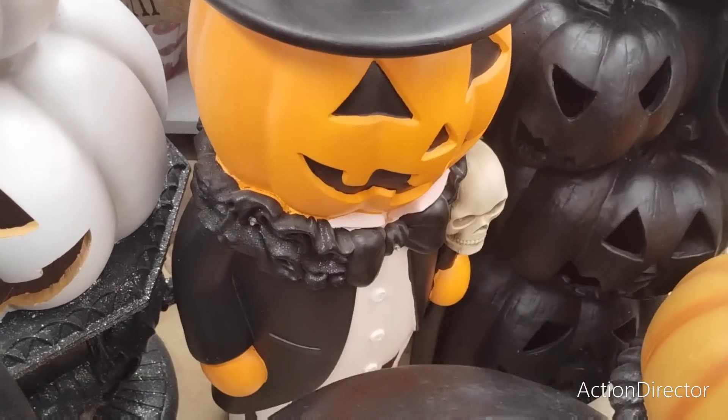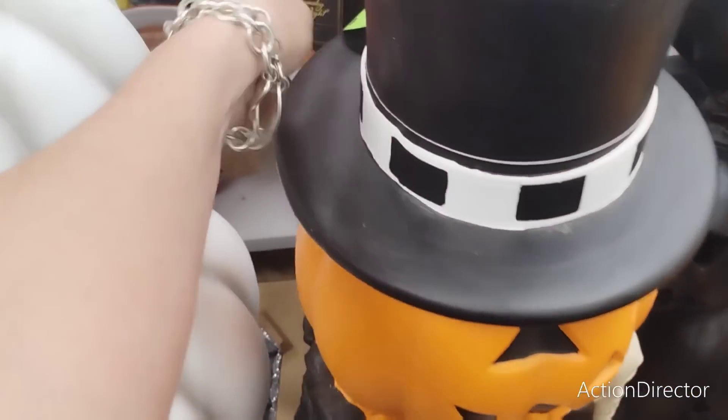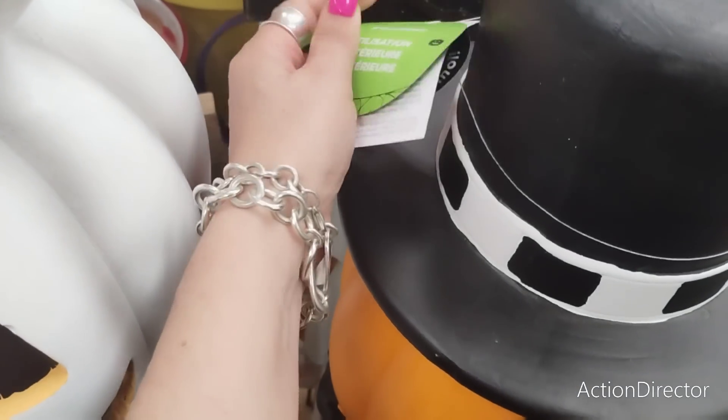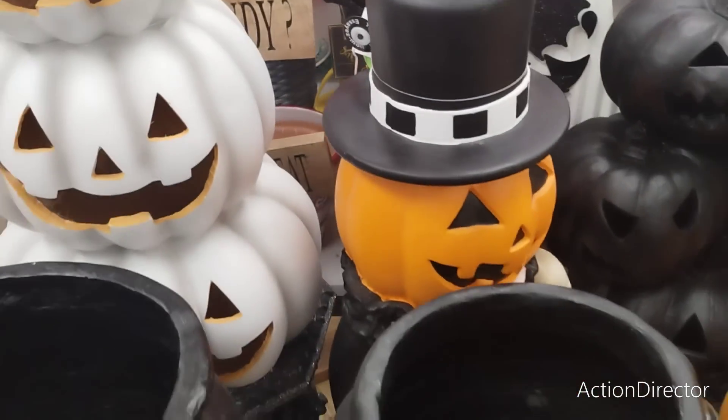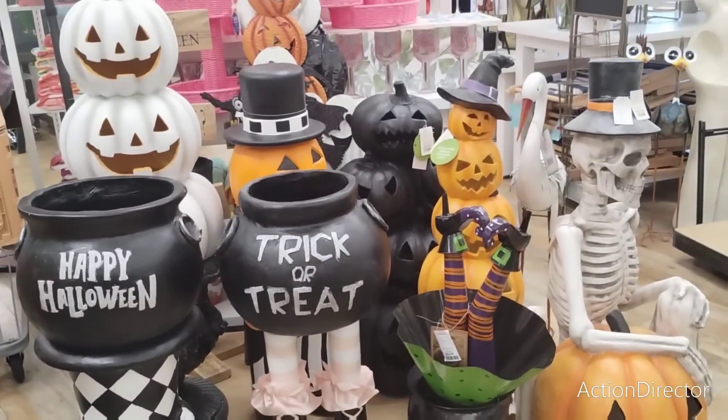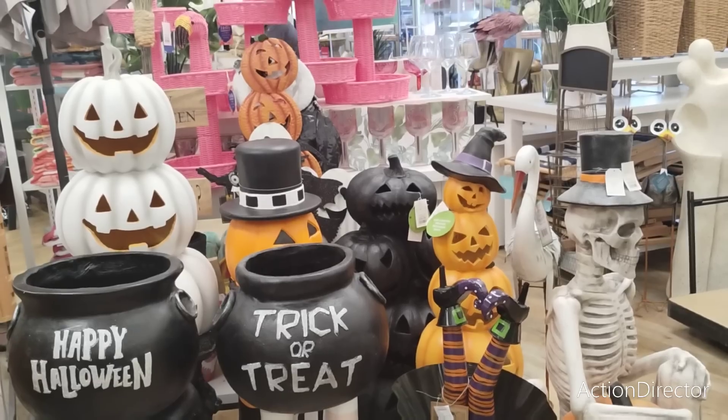That looks like Johanna Parker — I don't think it is, but just saying. No clue how much it is, or the triple pumpkins. Let me back up to look. How cute is that, right? How fun!